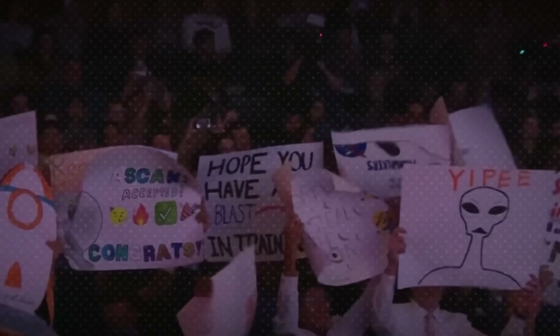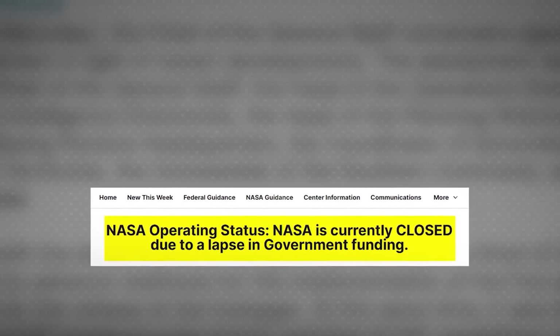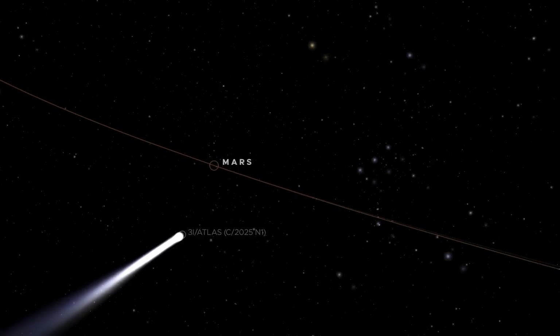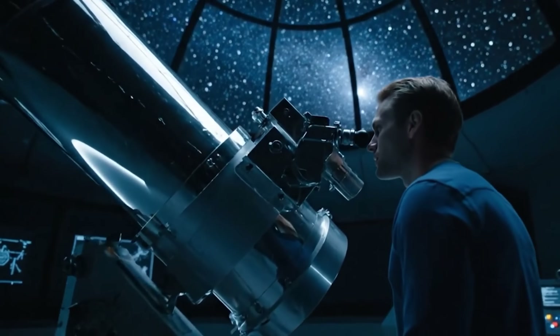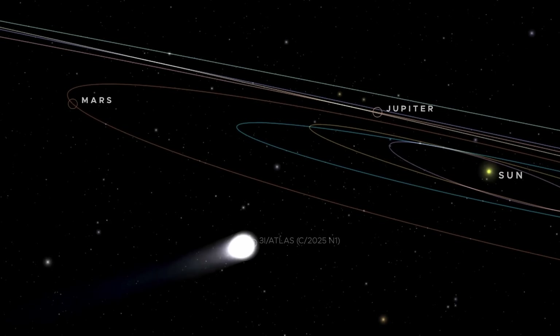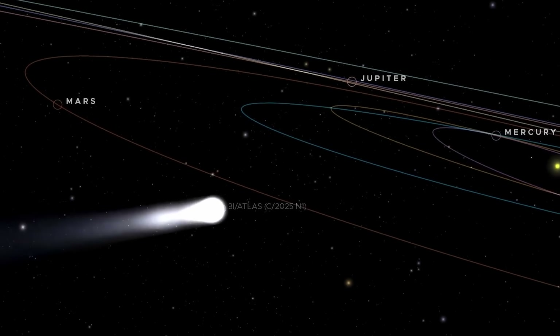Ironically, just as the world needs answers most, NASA's official updates have gone dark — silenced by a government shutdown right in the middle of an interstellar flyby. For researchers eager to track what could be the most mysterious object ever spotted in our solar system, the timing couldn't be worse or more suspicious. Speculation is exploding online.